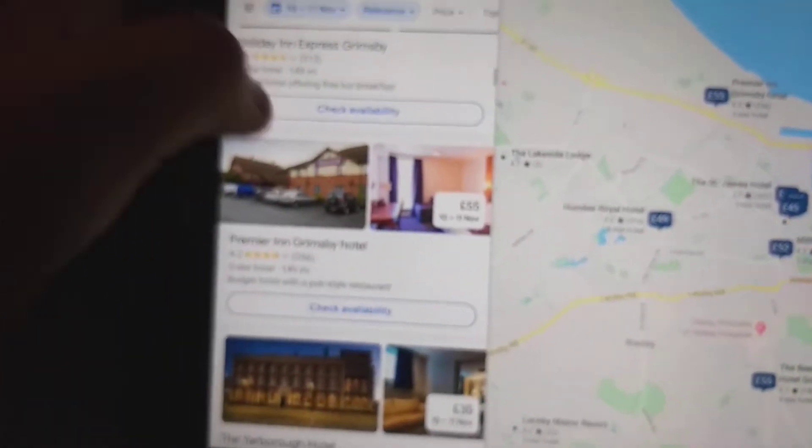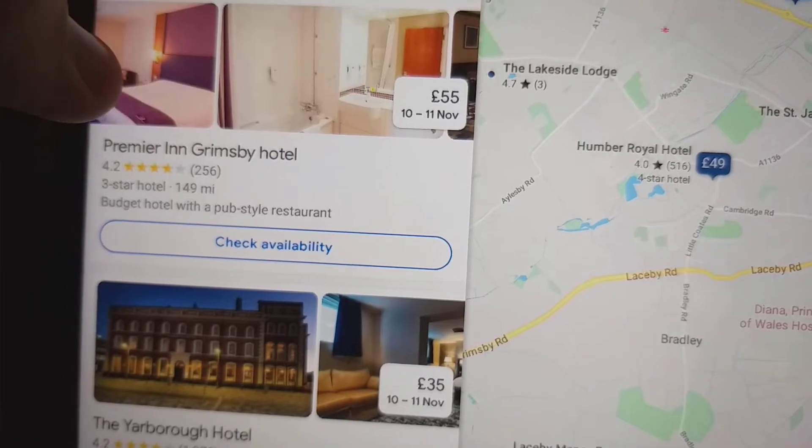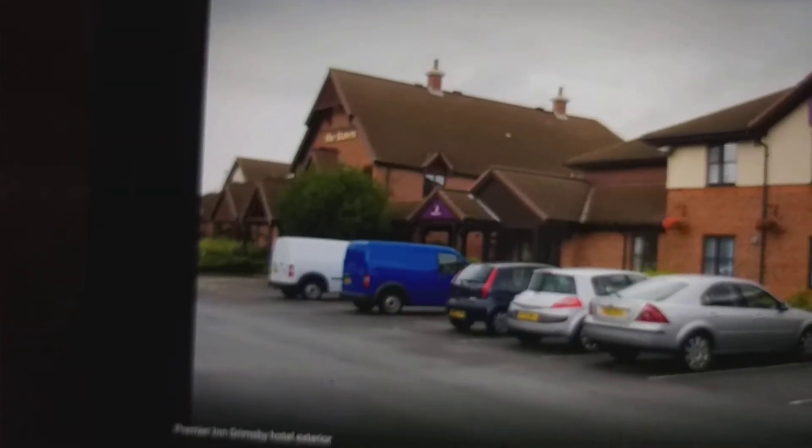We're only looking at two hotels in Grimsby. Let's take a look at the Premier Inn Grimsby Hotel which costs 55 pounds. There's the bedroom sofa, the bathroom.